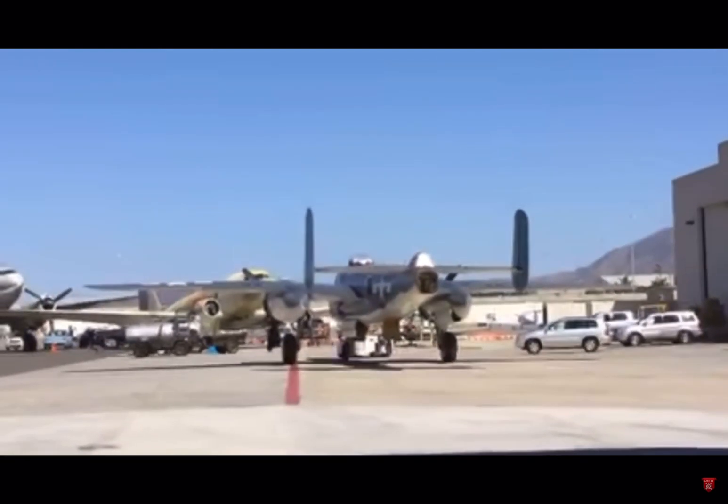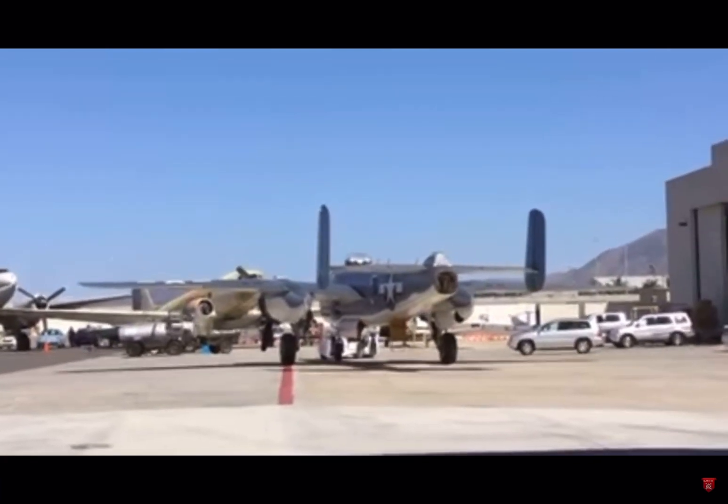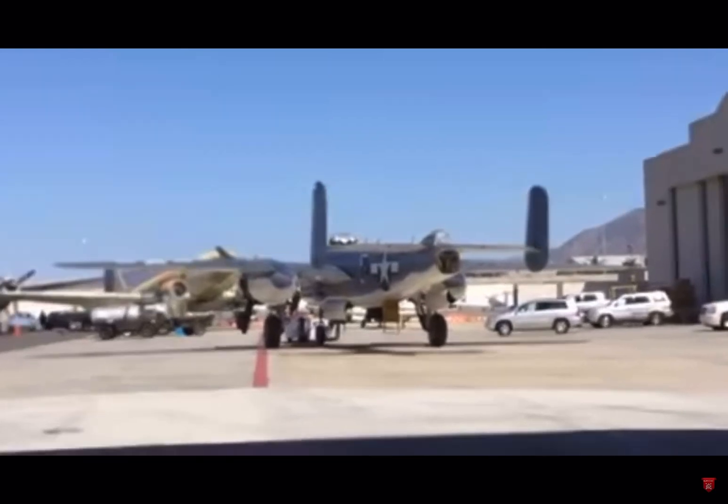They're done with the testing on this B-25 here. They were just building up the hydraulic pressure to do some other tests. Now they're going to roll it right back into this hangar where I'm standing.